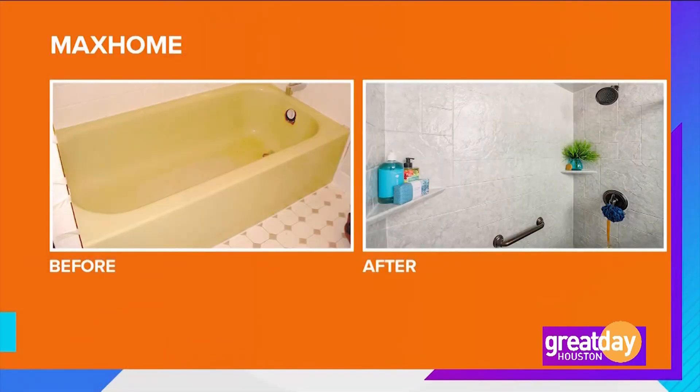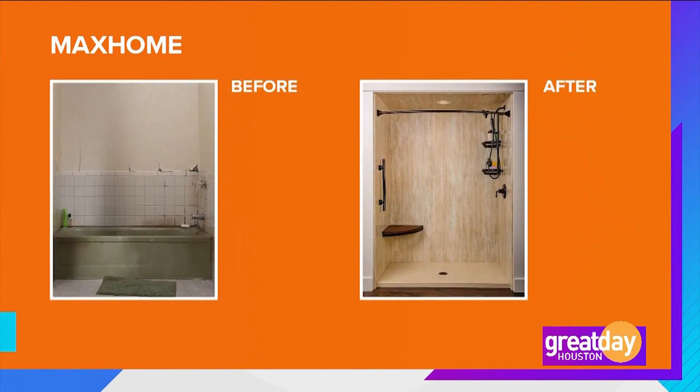We're following all the CDC guidelines. People might be asking, can I afford this? We have a risk-free trust assurance plan that comes with easy, low monthly payments starting at about $99 a month — just a signature, no mortgage or anything like that. We have a guaranteed low pricing plan where we'll meet anyone's pricing, and then we have a double lifetime warranty on top of it. That makes it pretty risk-free.